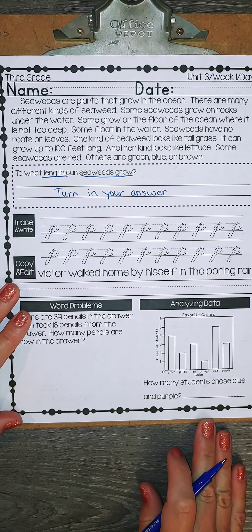Go back into your text evidence and find your answer. It says exactly how long they can grow.